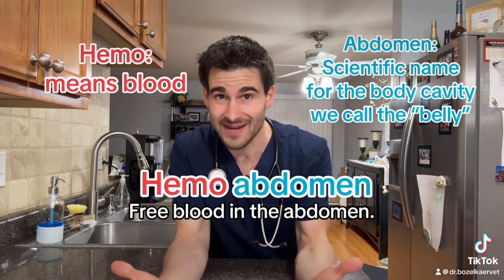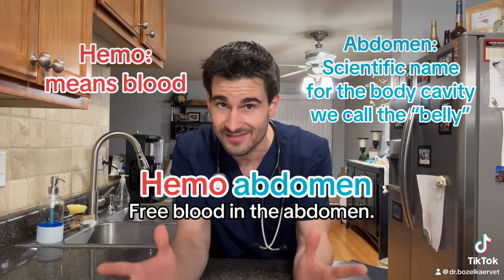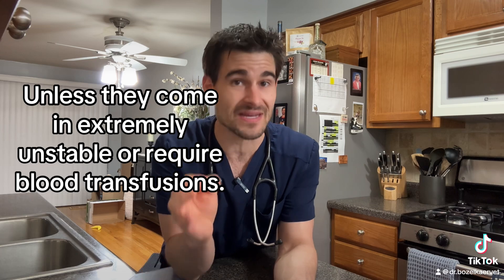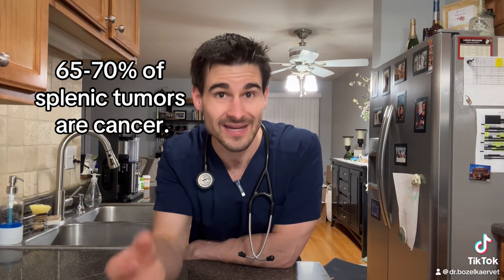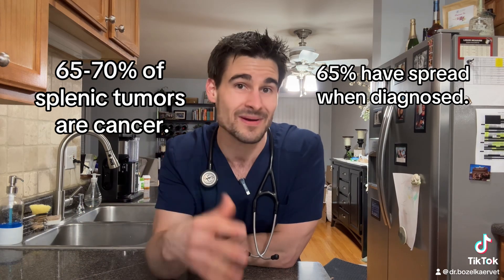A hemo abdomen is either by itself fatal or a time-sensitive emergency. The only way to fully stop the bleeding is to go in surgically and remove the tumor. Most dogs tolerate the surgery and survive it just fine, but a lot of people don't pursue surgery because of the statistics — 65 to 70 percent of all splenic tumors are hemangiosarcoma, and 65 percent of those malignant cancers will have already started to spread by the time of diagnosis.